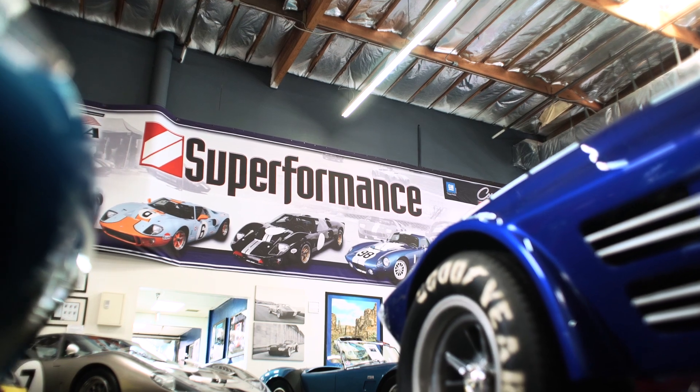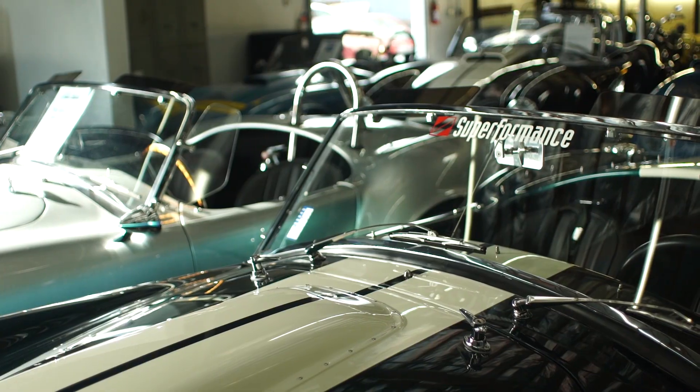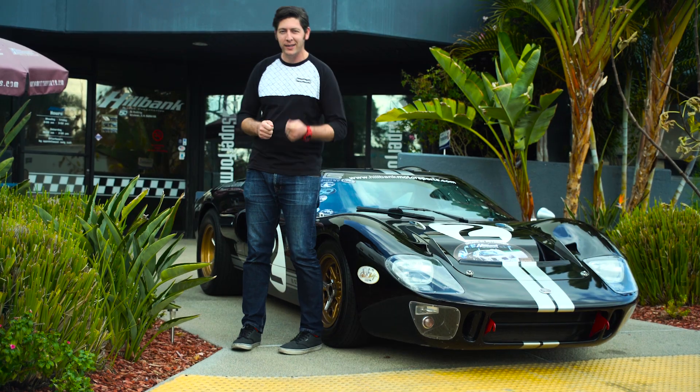This is Superformance in Irvine, California. They build cars like this. We're going to go inside, meet with the man behind the company, and hopefully pry a set of keys away.